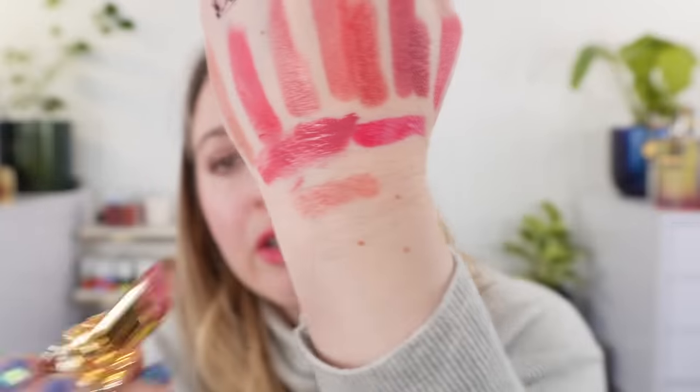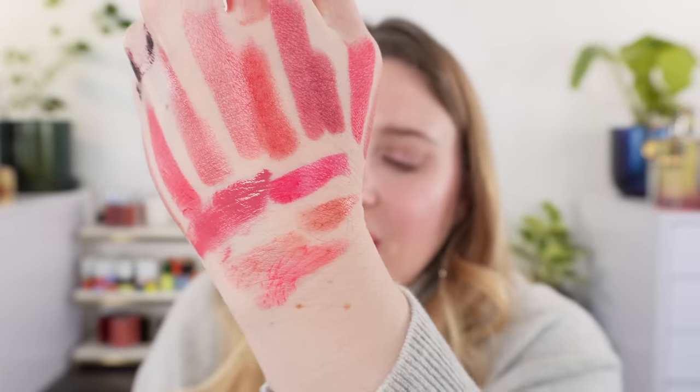Last for lipsticks, we have the YSL spring shades — the Rouge Volupte Shines. I really like all three of the shades that came out this year. These are kind of your glossy lip-balm lipstick type thing. This one is 162, and this one is 161. Then we have 163, which is my favorite right now — a bright pop of color. I'm really, really enjoying these, particularly 163.